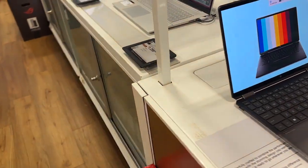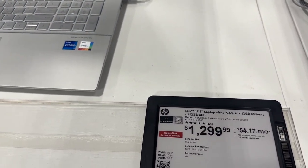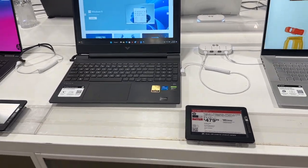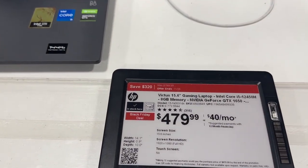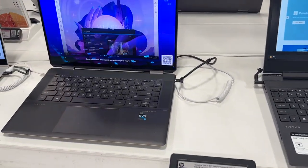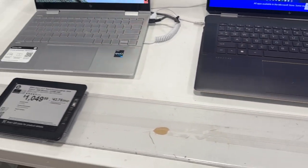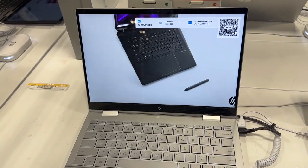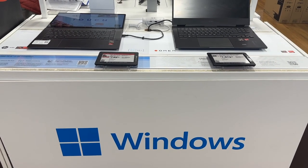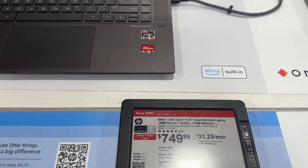Let's walk around here. I just want to check the price on this one. Look at this one — it's on sale for Black Friday at $749.99.